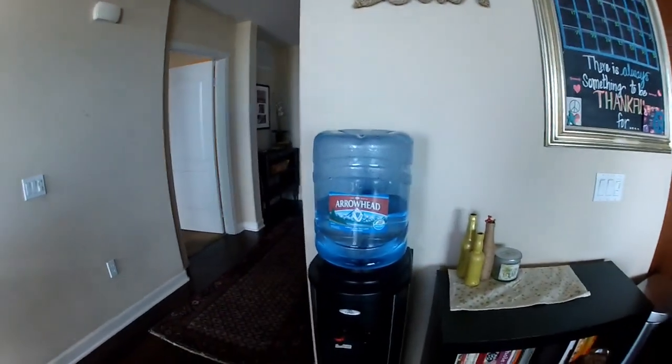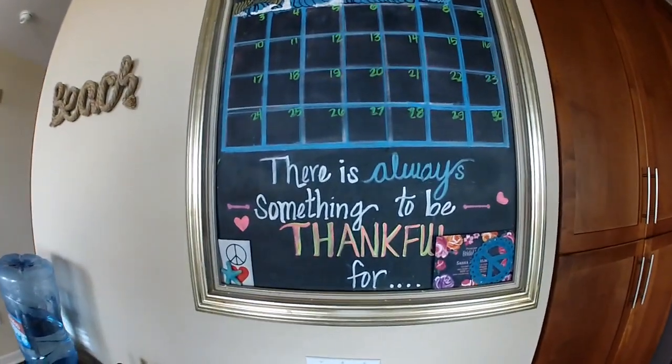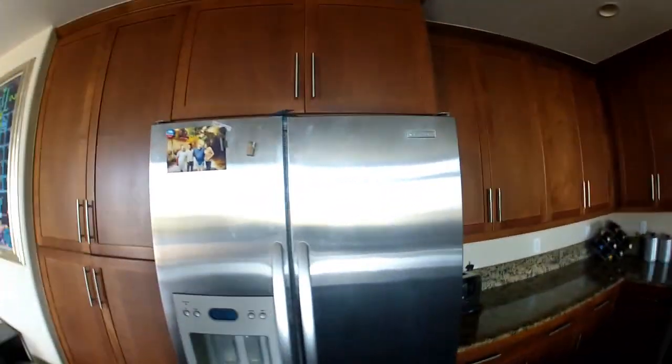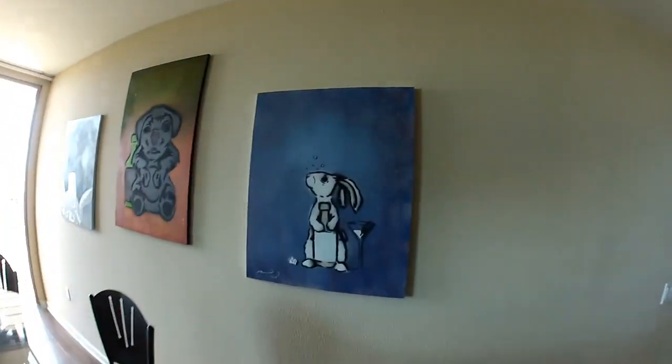Let's go out and see the kitchen. Check this out — right near the beach. My girl does a whole new chalkboard calendar every single month. There's always something to be thankful for. This is a sick picture of me, my dad, my brother, and my grandpa. We went over to Italy, back to where my grandpa was born and his dad was born — it was really cool to see. I'll show you the toaster. You know I love wine — I'm Italian. This is why I got the house. Got our table right here.